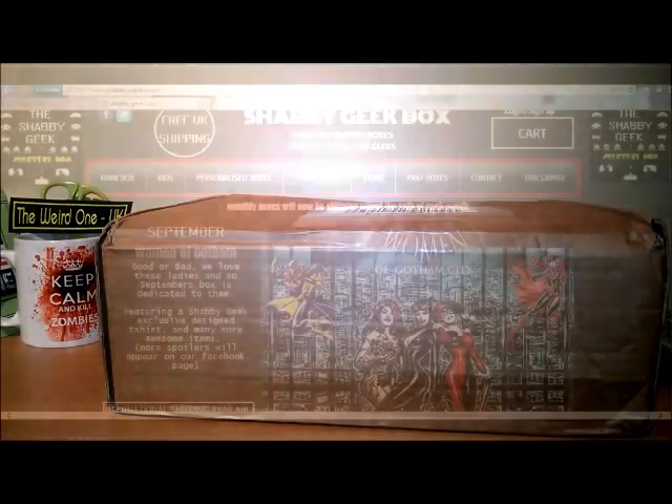Hello and welcome to the Weird One, it's Shabby Geek time. The box today is September Girls of Gotham. This is their subscription box which is 25 pounds a month, although if you check out their Facebook page they often have discount codes so you might be able to get some money off. They also do customized and personalized boxes which range from 15 pounds to a mega box which is 100 pounds. I will put their Facebook page and website in the comments below.